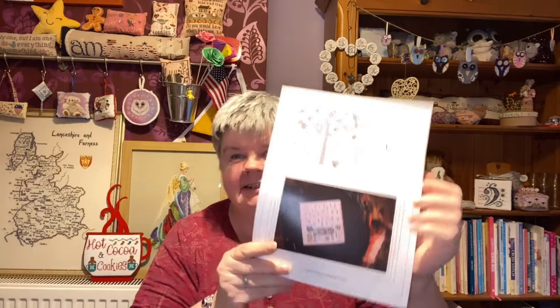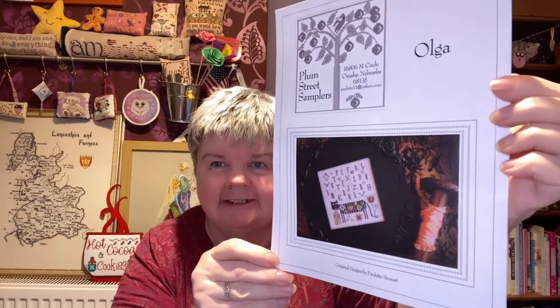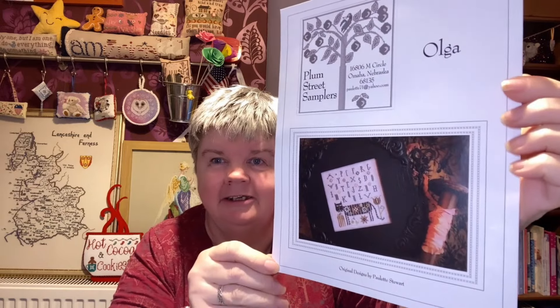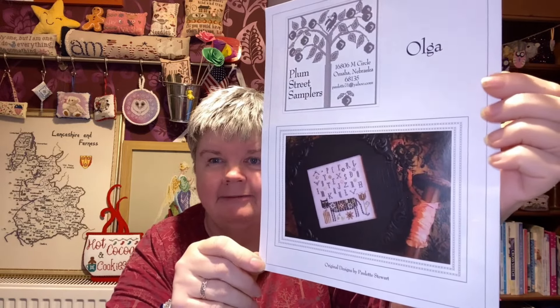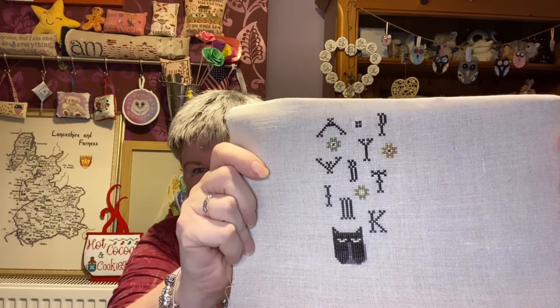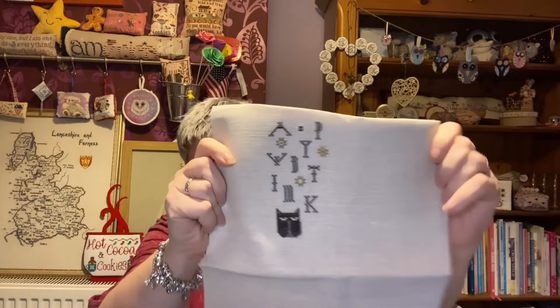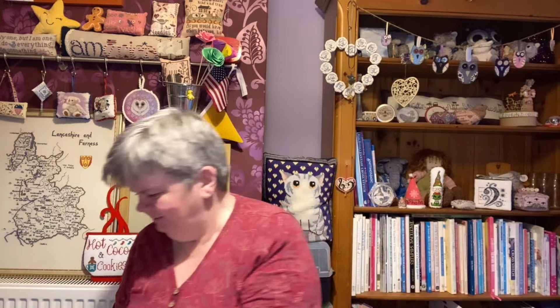The next one is Olga by Plum Street Samplers. I showed Boris yesterday — this is Olga, and it's the companion piece to it. This one's a cat. And that is what I've got done on that one. That's Olga by Plum Street Samplers.